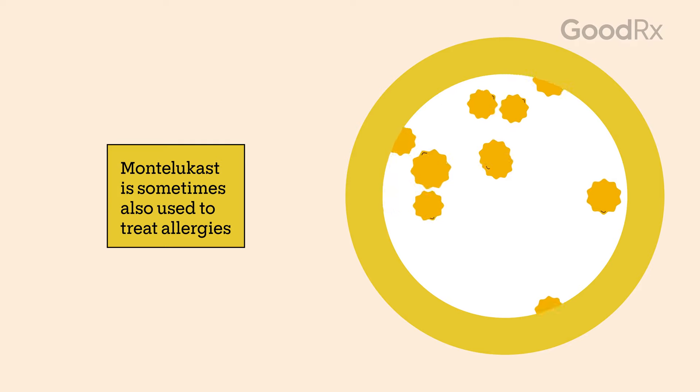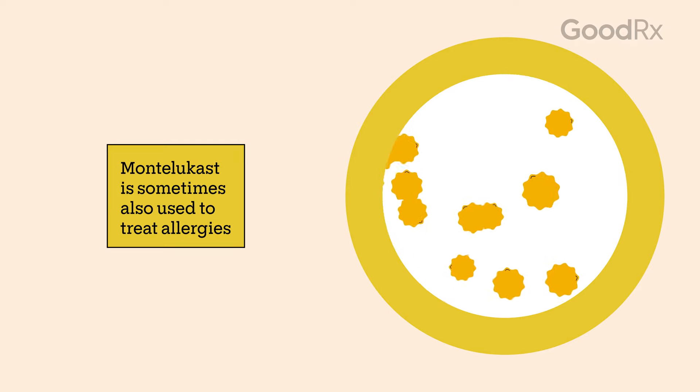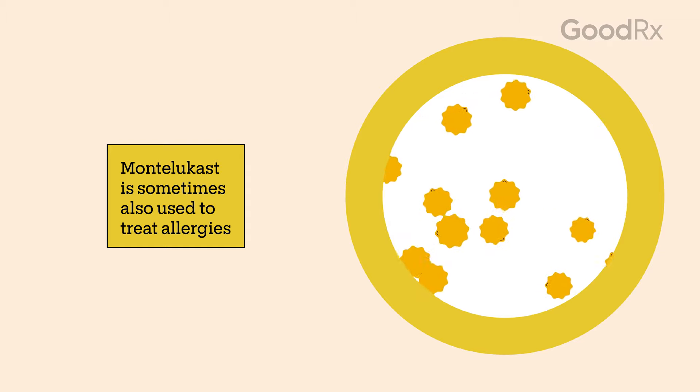Montelukast can also help people with seasonal or year-round allergies, but usually only if other options have not been helpful for you.